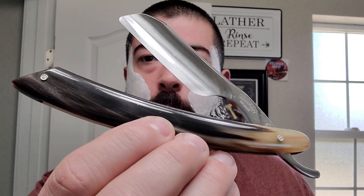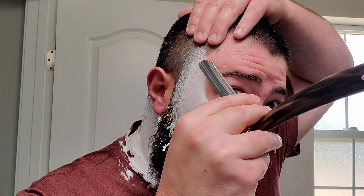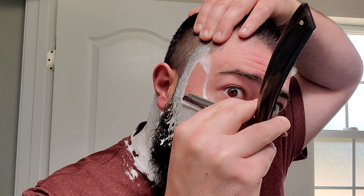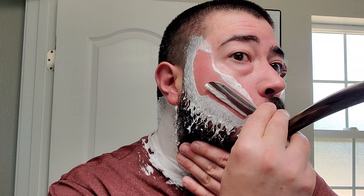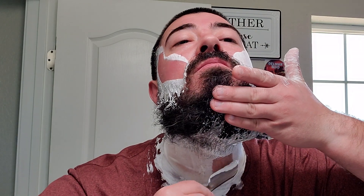Here's my Wacker Master Class razor — it has the Chevalier on the spine, French point. Love this thing. Favorite straight razor in the den. I picked this one up from Griffith Shaving Goods. I think they gave a fair price — can't remember exactly what it was off the top of my head, but it seemed fair.